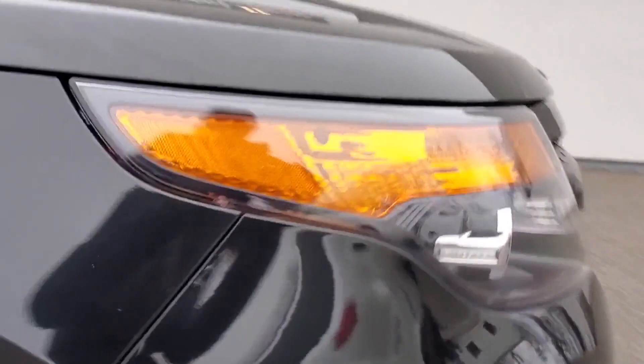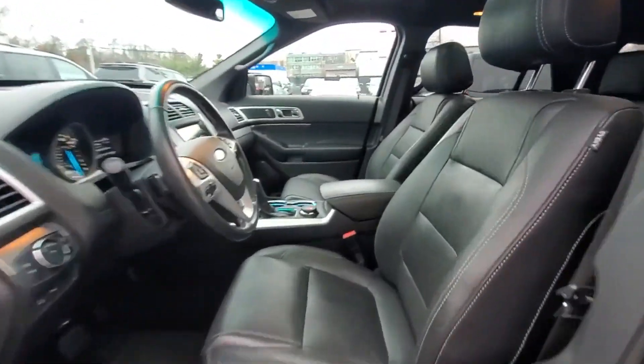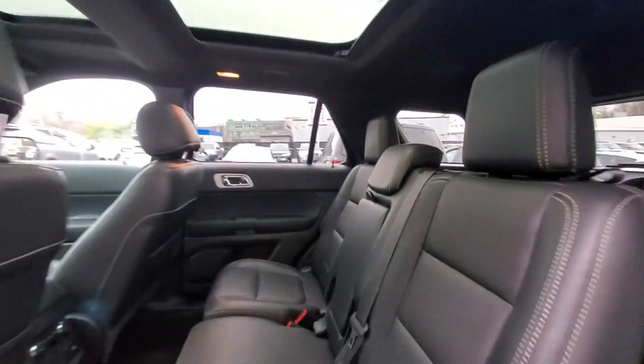Side view mirrors with turn signals, Wi-Fi hotspot, satellite radio, premium sound system, turbocharged engine, multi-zone air conditioning, four-wheel drive, parking aid sensor, third-row seating.